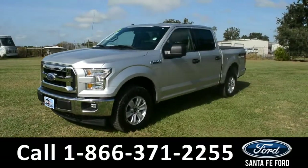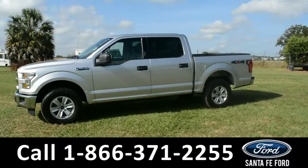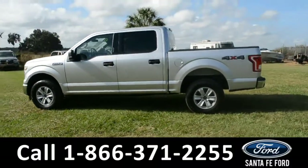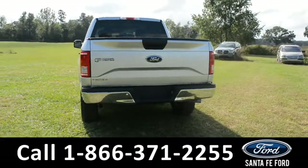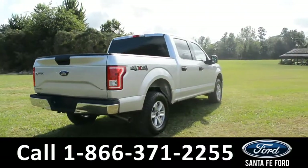Here's a 2017 Ford F-150 XLT. This vehicle has fog lights, alloy wheels, tinted windows, remote keyless entry, keypad door lock, tow hooks, and a bed liner. For more information on this vehicle, please visit us online at SantaFaFord.com or give us a call at that number located down below.